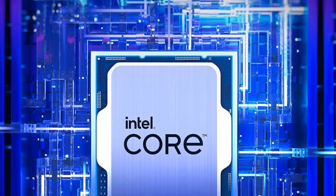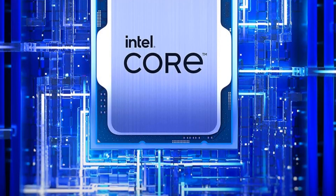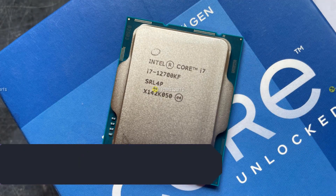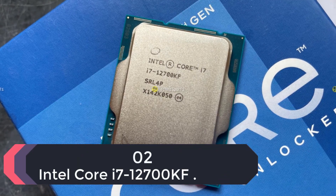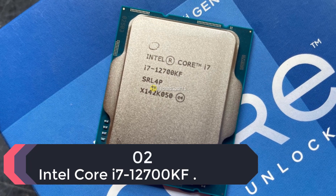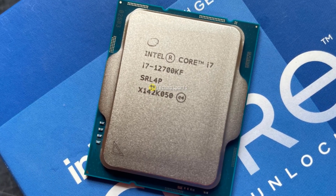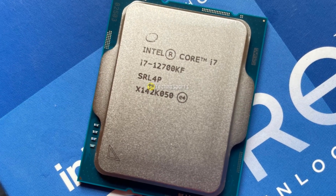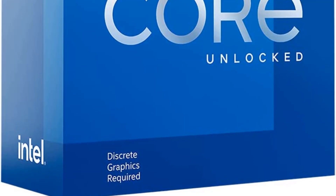The processors support both DDR4 and DDR5 memory types, improving choice for the consumer. Number 2: Intel Core i7-12700KF. Even though these new P-cores run at similar clock speeds as the 11th-gen ones, the newer ones give an average of 19% improvement when running at the same frequency against the Cypress Core architecture.